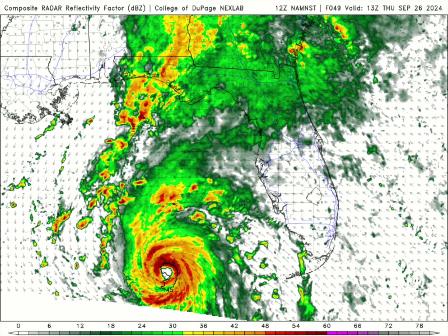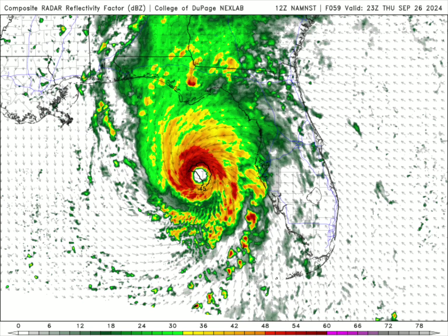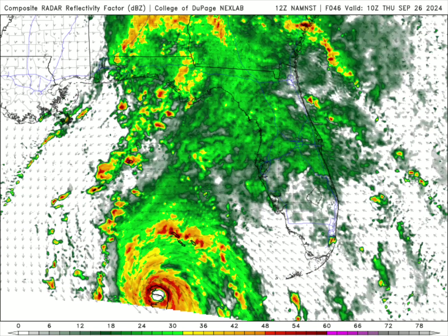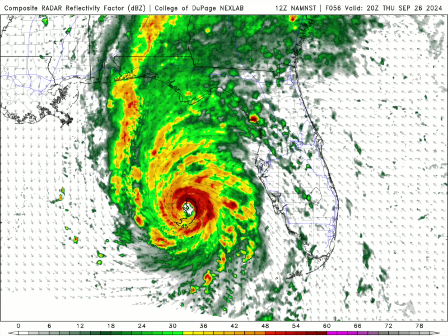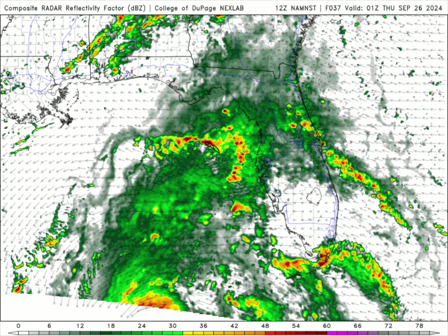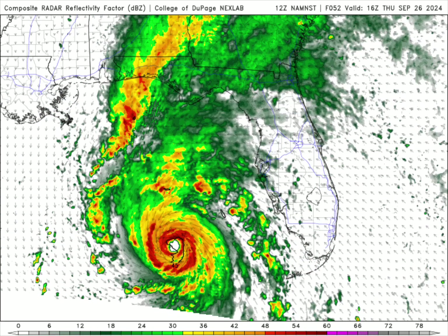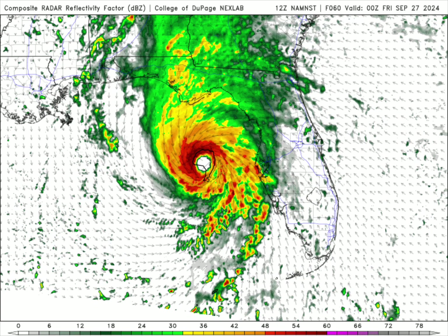Even if it's just a Category 3, that's still a major hurricane and can cause significant damage to property and threaten lives. The worst case scenario is this thing becomes a Category 4, and we're really going to have at least 15 to 20 feet of storm surge in some areas. That's the forecast — I hate to report that, but that's what's going on. Thanks for watching everybody, and I will see you in the next video.